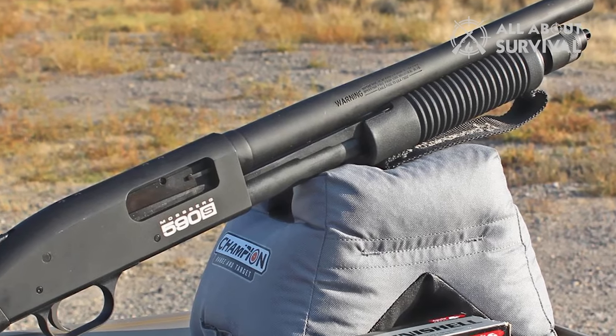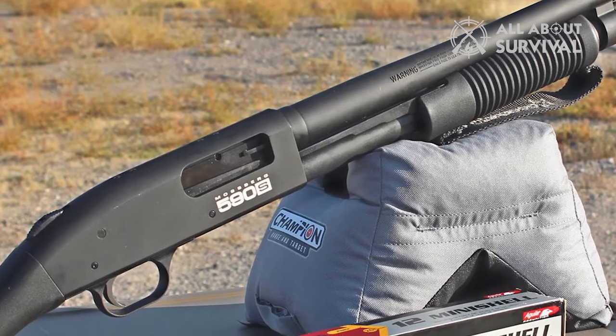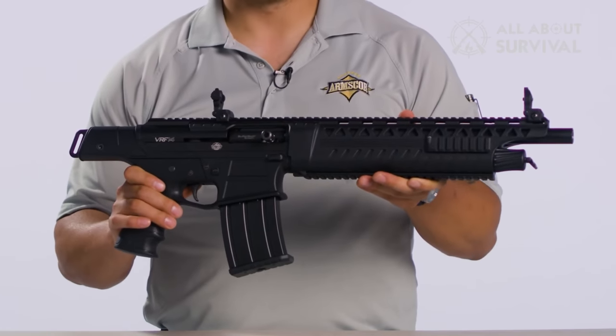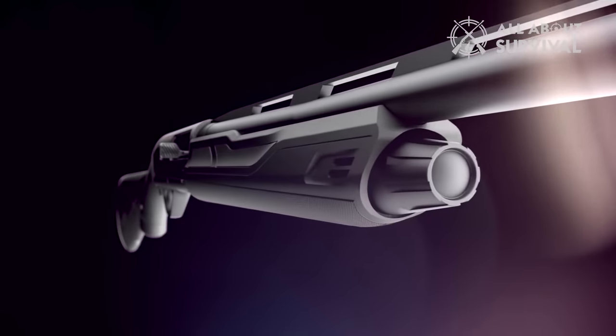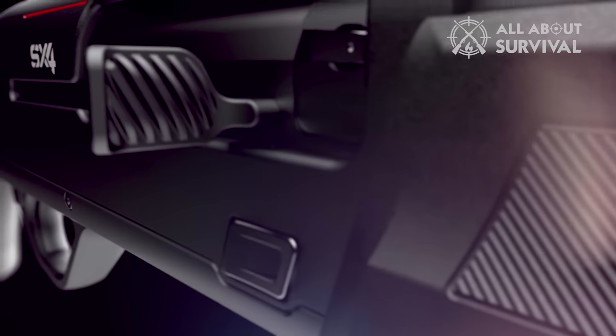But in 2023, retailers will begin to see new models hit the market. Many of these will be line extensions, but there are a few surprises that should whet the appetite of your customers. Here are the top new SHOT Show shotgun releases of 2023.